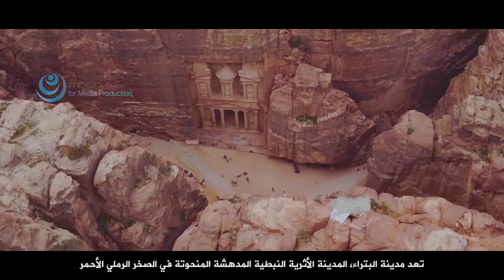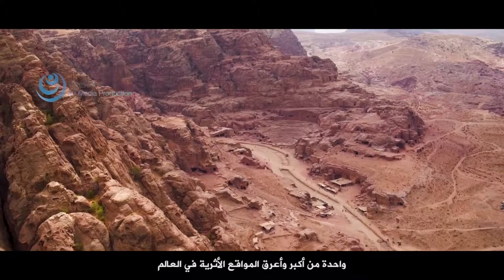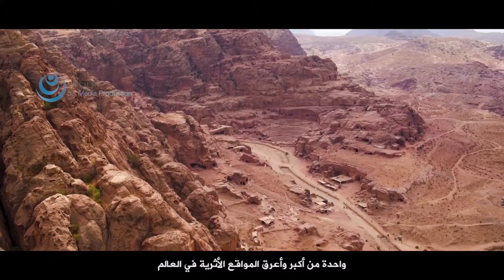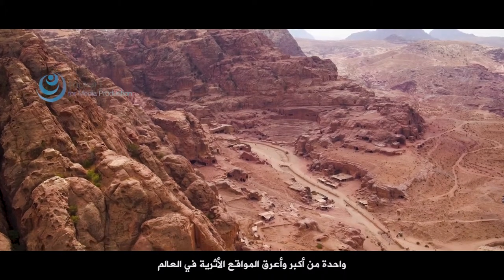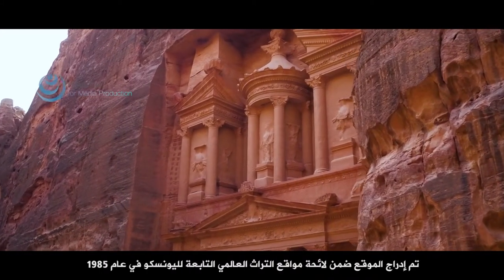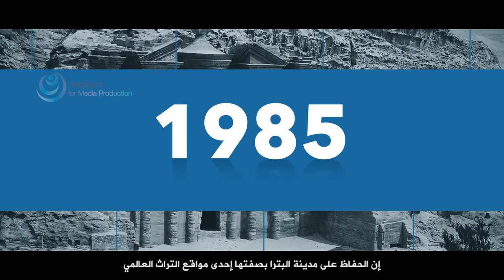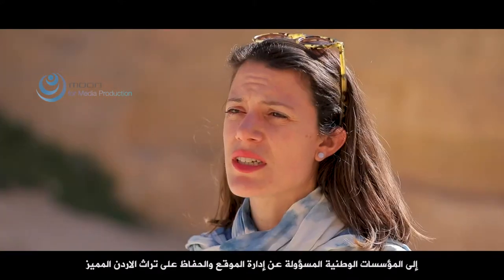Petra, the marvellous ancient Nabataean city carved into the red sandstone, is one of the largest and richest archaeological sites in the world. In view of its outstanding universal value, the site was inscribed into the World Heritage List in 1985. The preservation of the World Heritage Site of Petra is one of the key components of the technical support provided by UNESCO Amman Office to the national authorities in charge of the preservation and management of Jordan's extraordinary heritage.